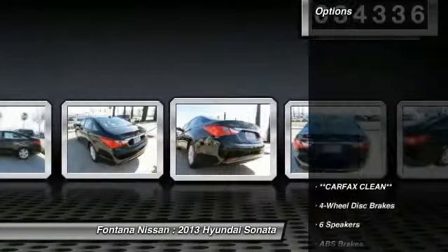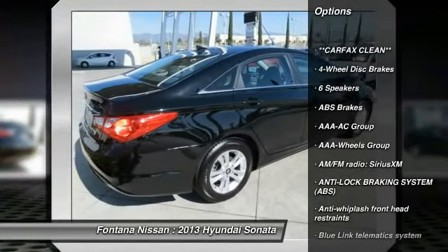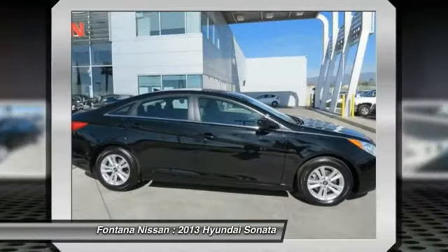Here are some of this vehicle's great options: steering wheel audio controls, dual airbags, four-wheel disc brakes, center armrest, and electronic stability control.